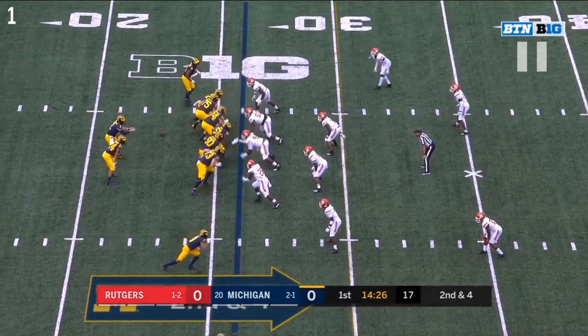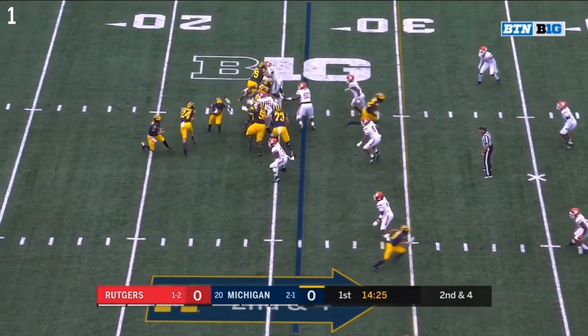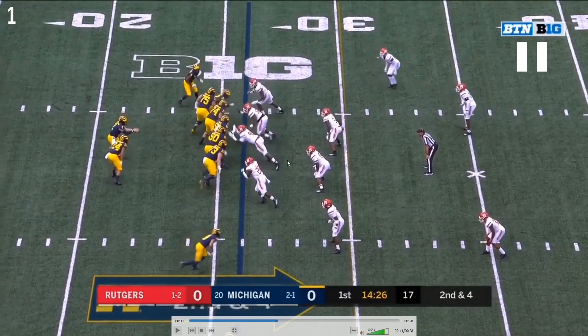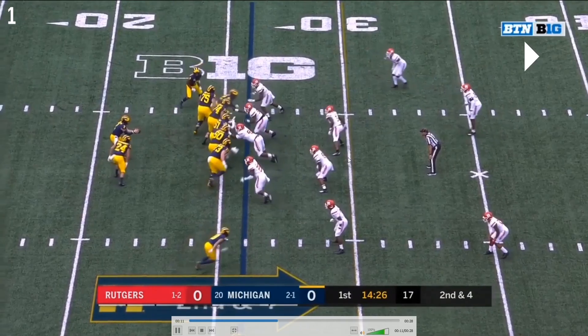Play-action boot to Ronnie Bell here for a nice pickup. Michigan's play action to Charbonnet on inside zone action — all five down linemen are slanting to their left to try to sell this pass block. The goal is to get all of Rutgers flowing this way to the play. If they can get these guys to flow, they're leaving this guy unblocked on the edge, hoping this read for the defensive end will hold him up just enough for Patterson to get to the outside.